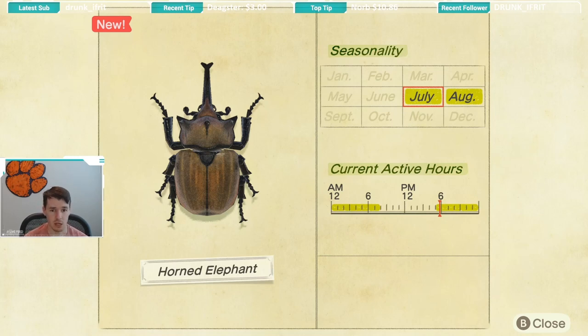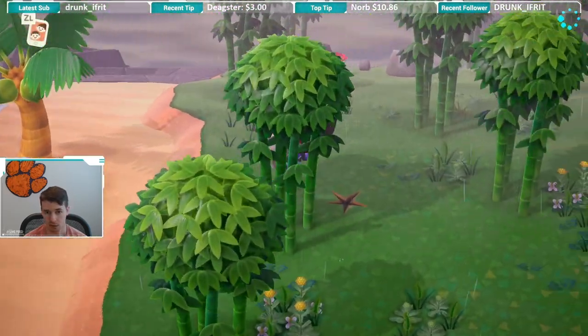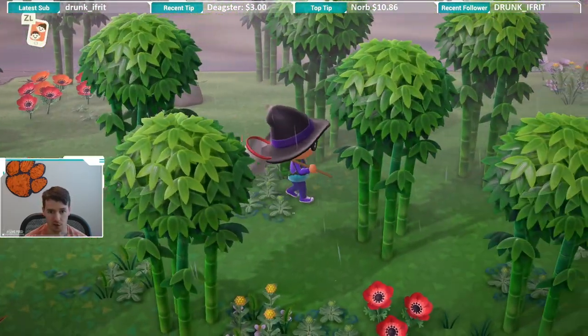Definitely make sure you're keeping an eye out for them. I've seen a ton of them — there's a lot of different beetles to catch. So definitely make sure you're paying attention once it hits 5 o'clock.